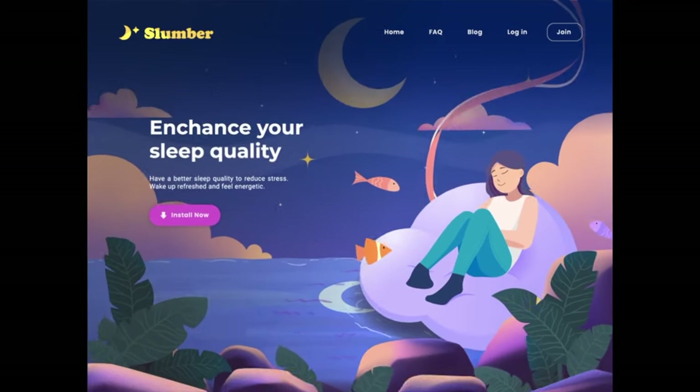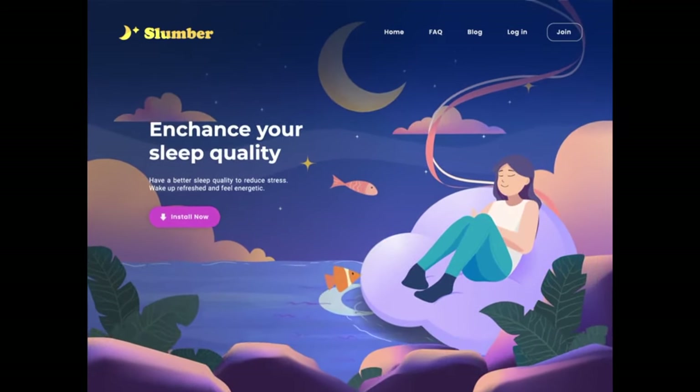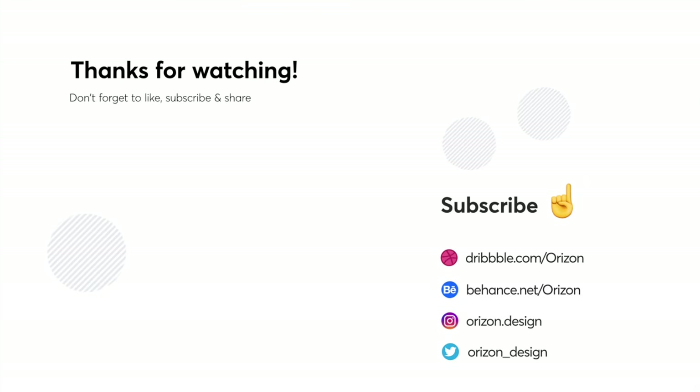That's it for this week folks. I hope you enjoyed this video. Let us know in the comments below what your favorite design was — we would love to hear from you. Make sure to click that notification button and subscribe. We post every single Monday. Bye!